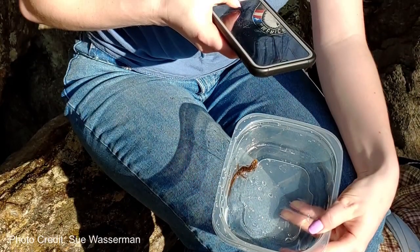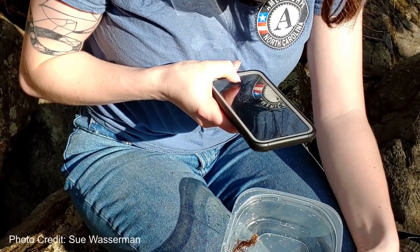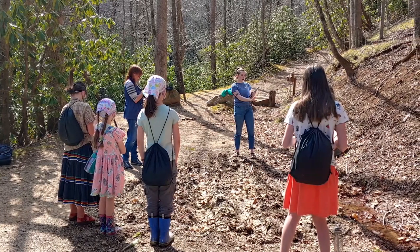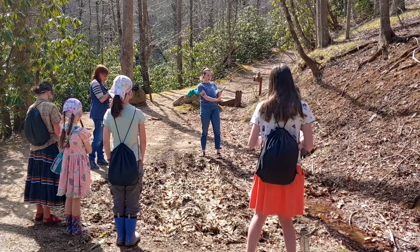You can also help salamanders by uploading photos and observations of any salamanders you find to sites like Hurt Mapper or iNaturalist. And finally, you can share everything you learned today with your family and friends to make sure that everyone knows how to protect salamanders. Thank you all so much for tuning in. I hope you enjoyed this. As always, feel free to leave some feedback in the comments and we'll see you next time.